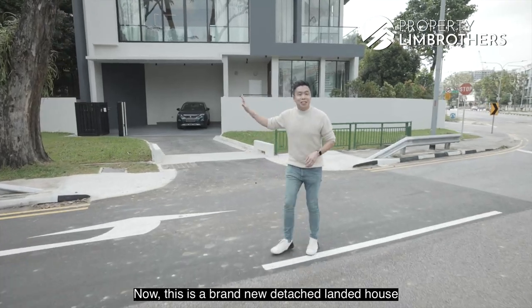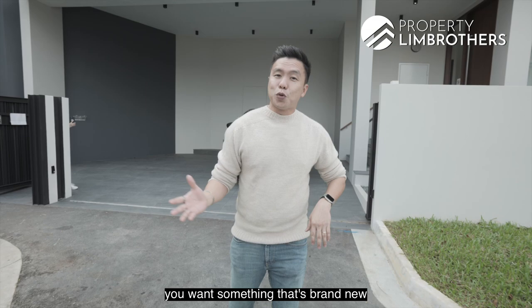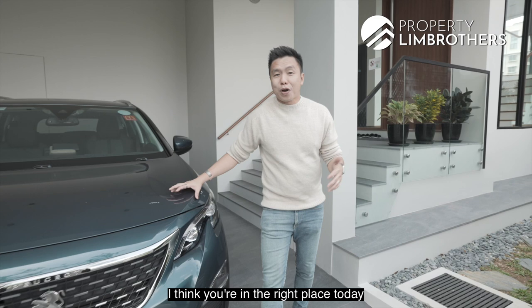This is a brand new detached landed house in District 15. Property Limbras is back with our brand new landed home tour series. If you love the east, want something brand new that your family can move into straight away, I think you're in the right place today and we have a lot of good stuff to share with you. Let's go.